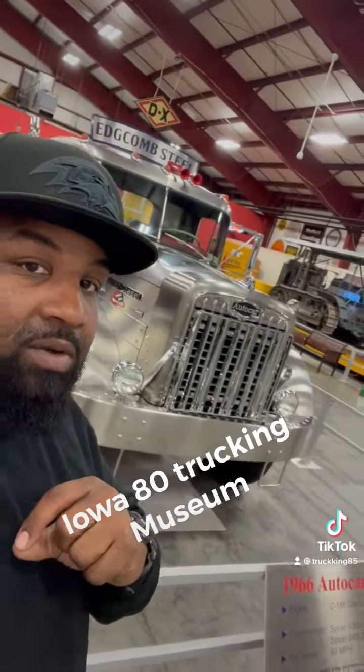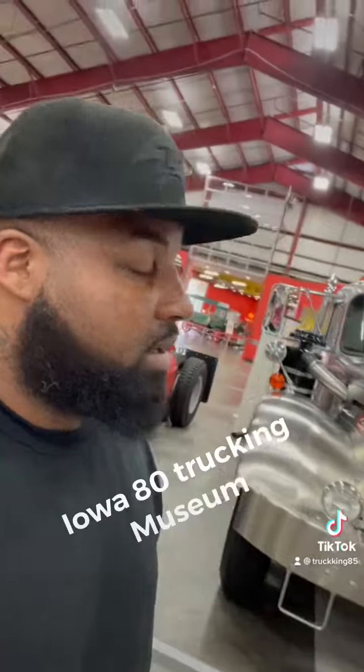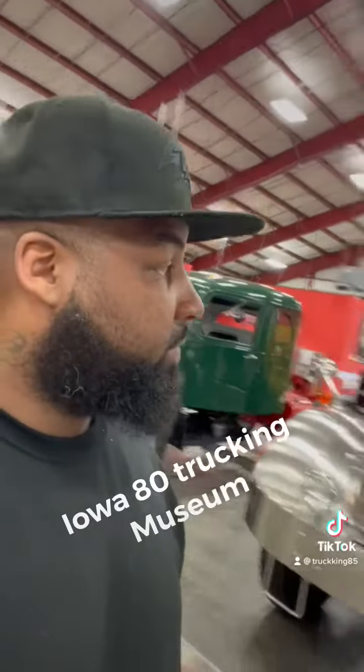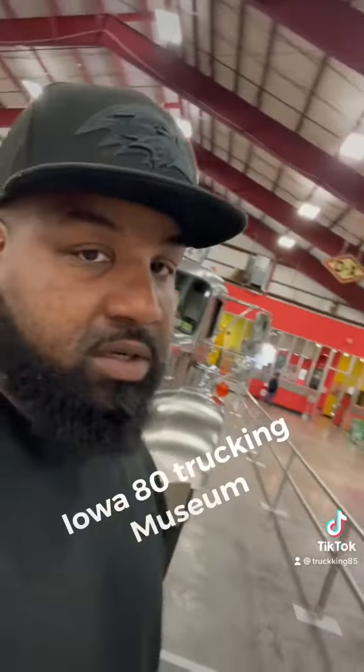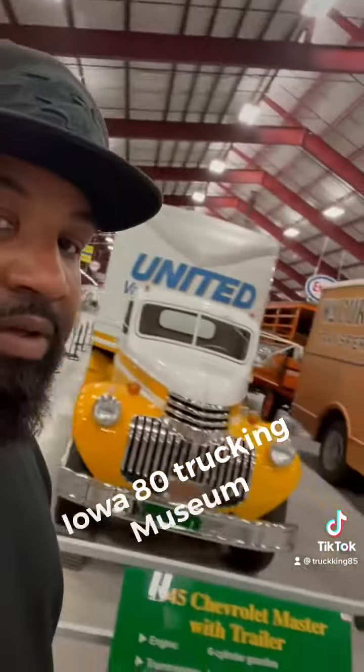So, we're at a tractor-trailer museum and this is my favorite one out here, this silver bad boy. I'm going to try to clip this off and add a full 360. But they got all type of stuff out here.